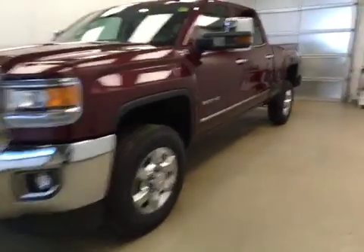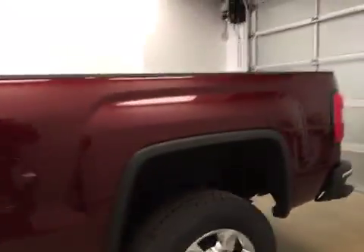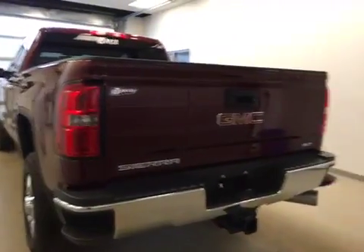This is stock number 164-328, a 2016 GMC Sierra 2500 HD crew cab, four-wheel drive. Exterior color is deep garnet.